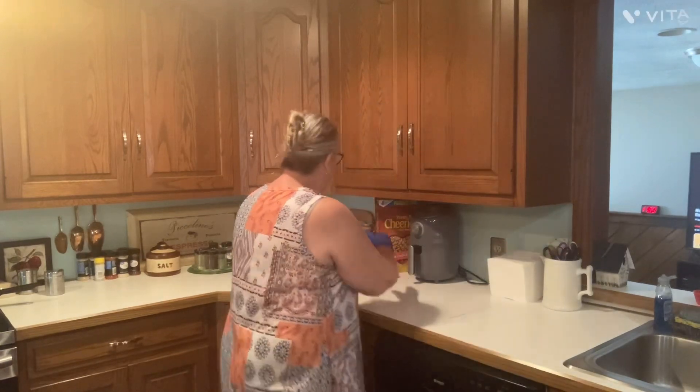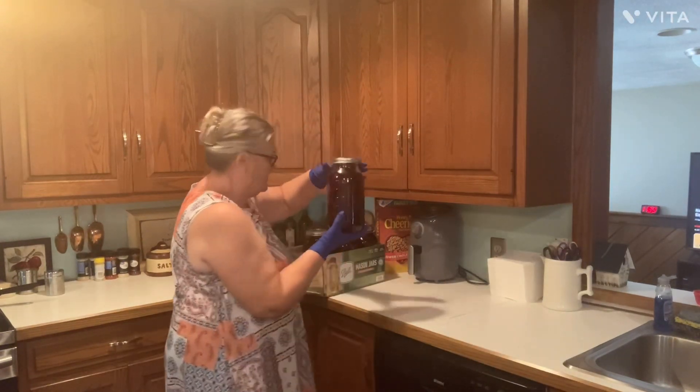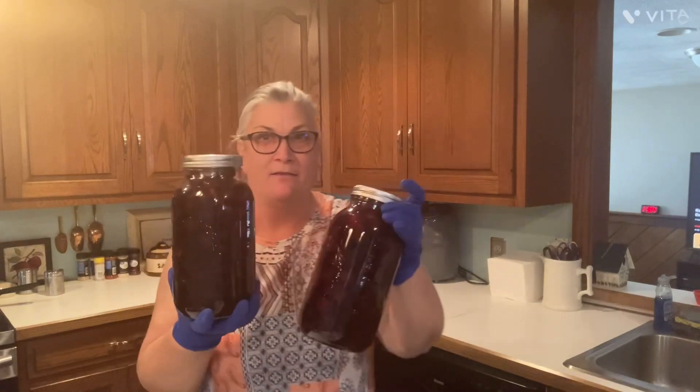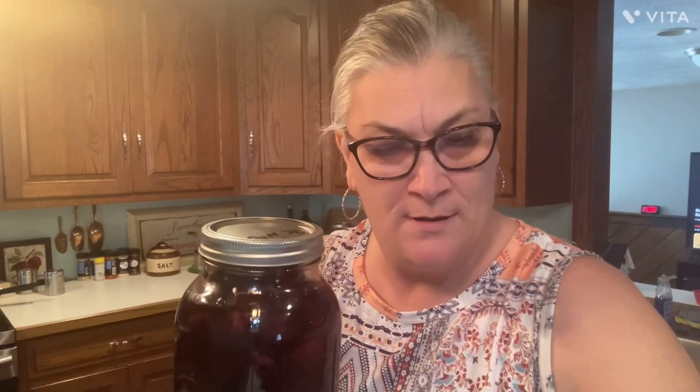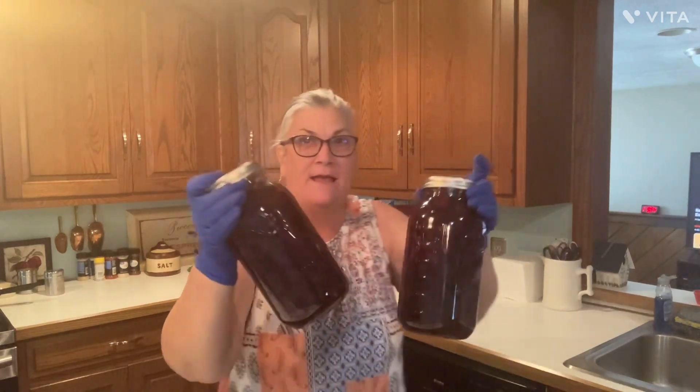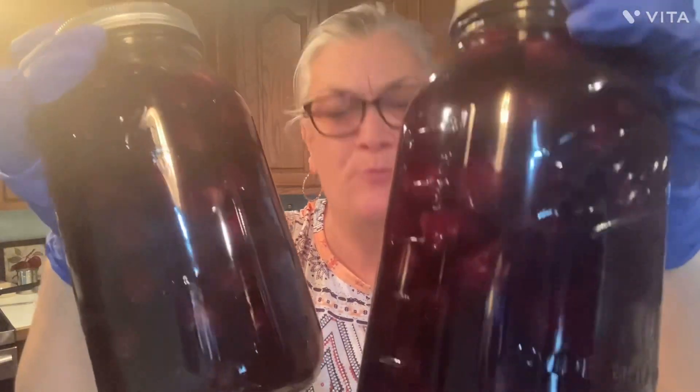I just got done putting them all in jars - these are half-gallon jars. I've got four half-gallon jars of them. Look at that, aren't they pretty? They're so pretty.